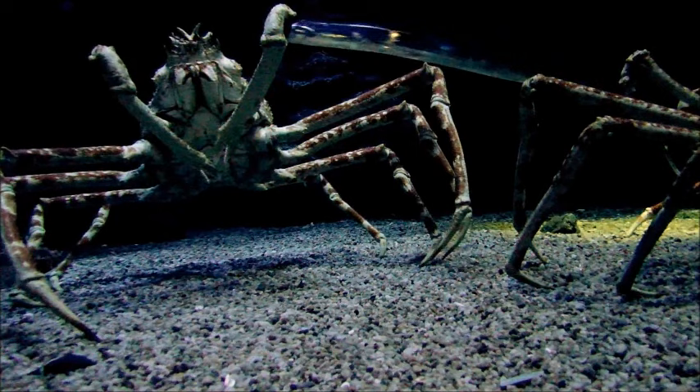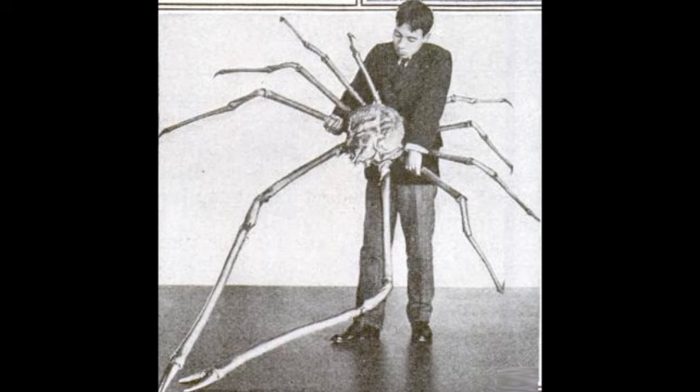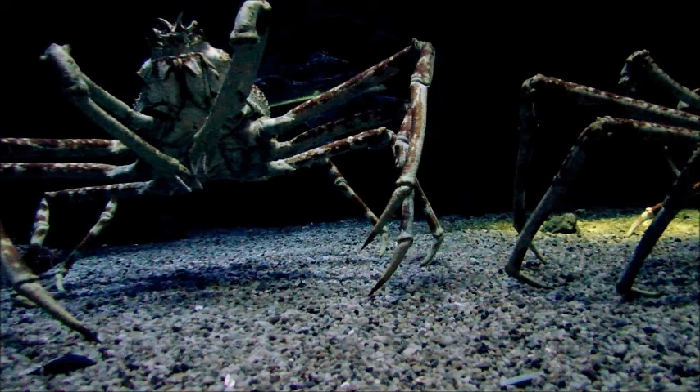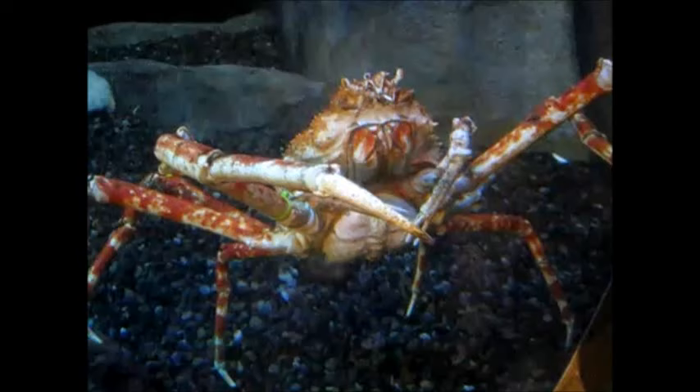The Japanese spider crab is the largest of all crustaceans. This species has a confirmed record length of 12 feet across when its thin, spider-like legs are stretched out. Although claims have been made of these crabs reaching up to 19 feet, its center shell can grow to about 14 and a half inches.